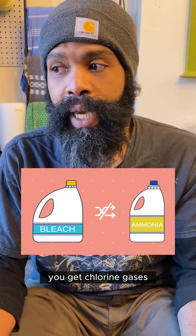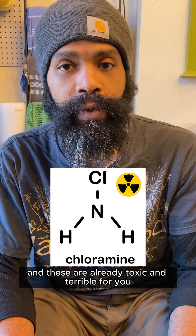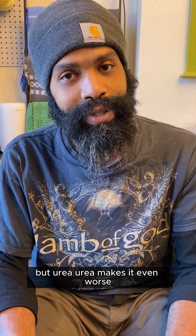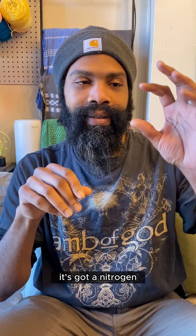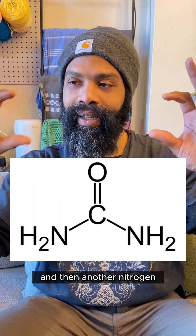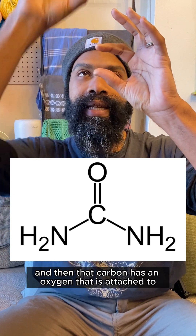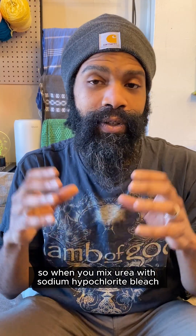You now have both ammonia and urea concentrated in this litter box. If you mix bleach with ammonia you get chloramine gases, and these are already toxic and terrible for you. But urea makes it even worse — this molecule can do some different chemistry. It's got a nitrogen, then another nitrogen, and between these two nitrogens there's a carbon, and that carbon has an oxygen attached to it.